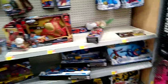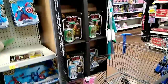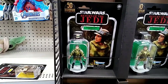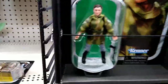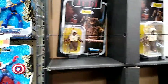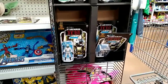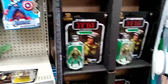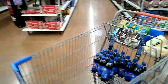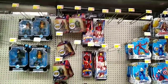Alright guys, for today's toy hunt we found something awesome — a Star Wars display of the 3.75 inch Return of the Jedi figures. We got Leia, we have Bib Fortuna — I have no idea how to pronounce it — and we got the AT-ST driver, which is really cool. I went ahead and picked up one of the Ewoks, pretty excited about that.